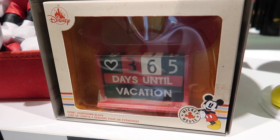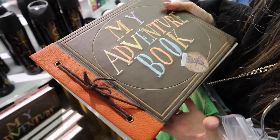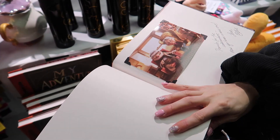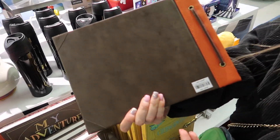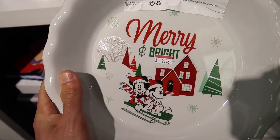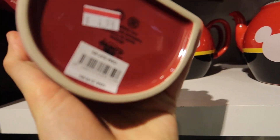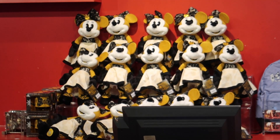We found this adventure book and got excited thinking it was a photo album, but it's just a journal — though it would be really cool as a photo album for Disney vacation pictures. It's $25. They also have some Christmas merchandise from this past year — a bowl originally $25, now $9.98, and mugs originally $20, now $4.98. Good deals on the Christmas merch.